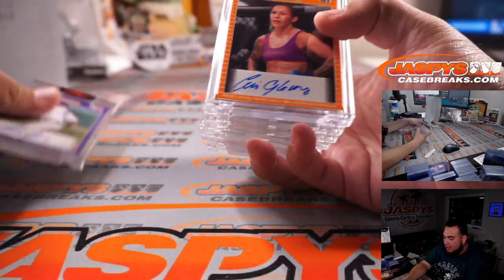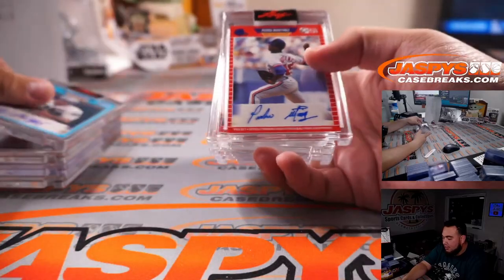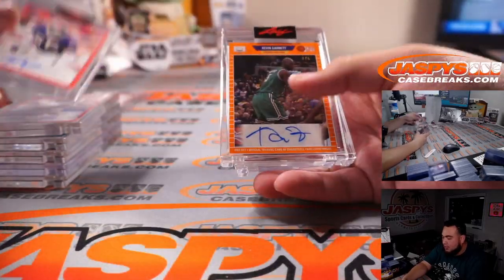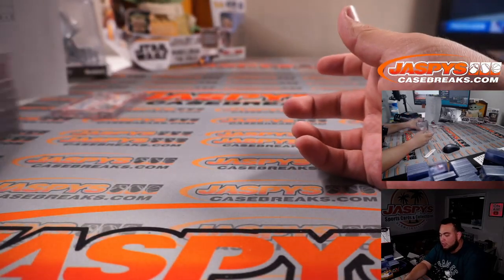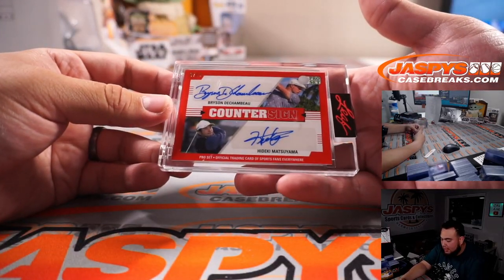There you go — Greg Maddux, Cyborg, Peyton Manning, Fred Biletnikoff, Pedro Martinez, Lawrence Taylor, Kevin Garnett, Calvin Murphy, Dante Culpepper, and of course the dual autograph, which will be randomized between letter B and letter H.